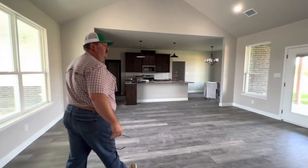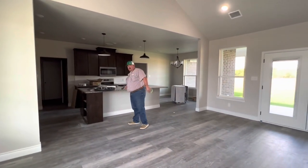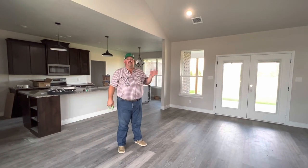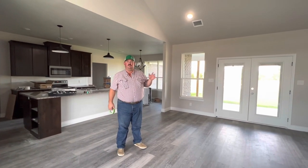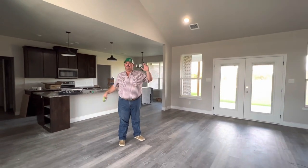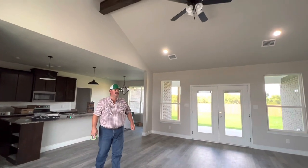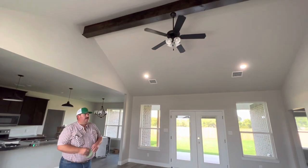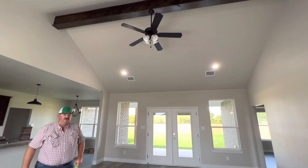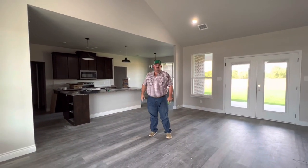So this house is about 1,927 square feet. It's a three-bedroom, two-and-a-half bath with a two-car garage. It sits on a 100-foot wide by 130-foot deep lot here in Central Texas. Today, you can see we've already got all the paint done, flooring's in, cabinets are in. We're starting to put the appliances in — we've got the dishwasher and the range over here.